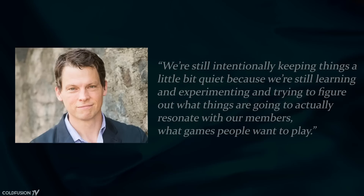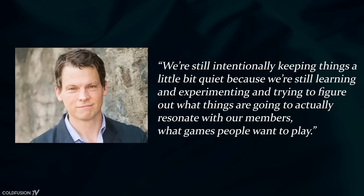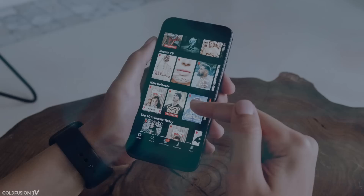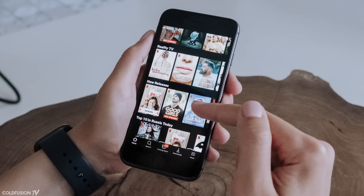Netflix's head of external games, Greg Peters, explains the strategy to CNBC: "We're still intentionally keeping things a little bit quiet because we're still learning and experimenting and trying to figure out what things are going to actually resonate with our members, what games people want to play. We're open to licensing and accessing large game IP that people would recognise." It seems that Netflix is just experimenting to monitor human behaviour, and when they have the data, they could manage a much more purposeful launch.